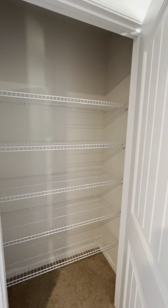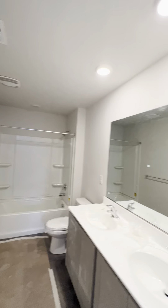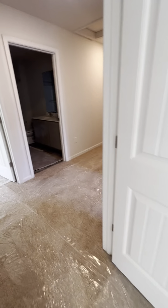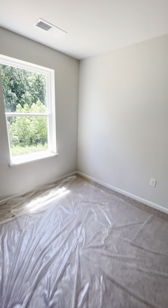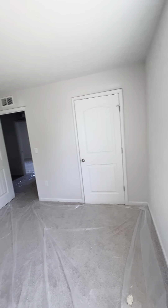We have another full bathroom with a double sink — very nice, recess lights. Here is another bedroom. Here is another bedroom with a closet. Here is another bedroom. You got light switches on this end to control that, and there is another one over there. Here is another bedroom — recess lights and here is the closet.